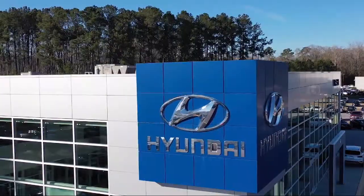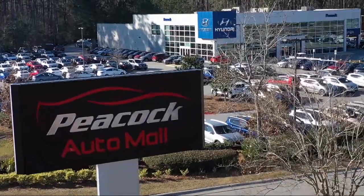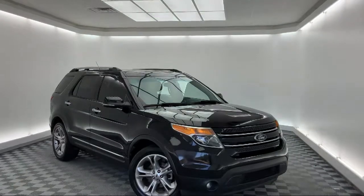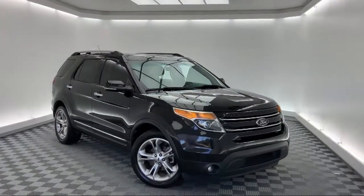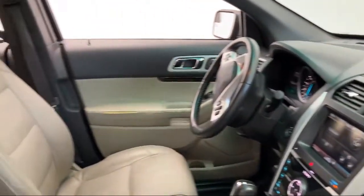Welcome to the Peacock Auto Mall, and here's a look at another one of our great vehicles from our extensive inventory. This vehicle comes equipped with roof rack, third row seating, keyless entry, heated front seats, rear spoiler, electronic stability control, and steering wheel controls.